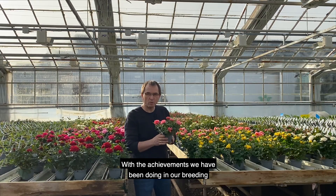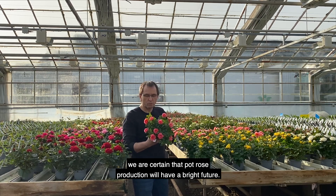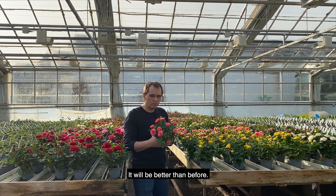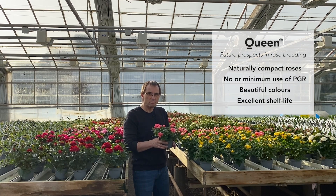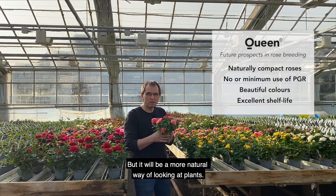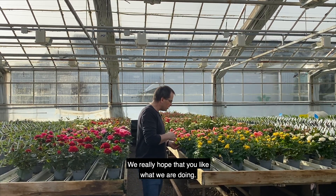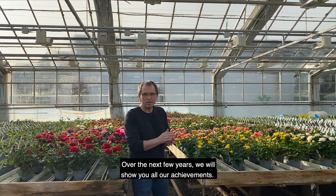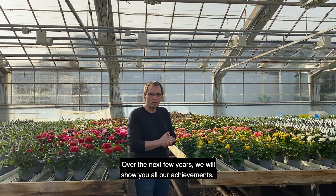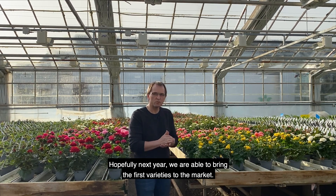With the achievements we have been doing in our breeding over the last few years, we are certain that pot rose production will have a bright future. It will be better than it was before. It might not be as uniform, but it will be a more natural way of looking at a plant. We really hope that you will like what we are doing, and over the next few years we will show you all our achievements. Hopefully next year we will be able to bring the first one to the market.